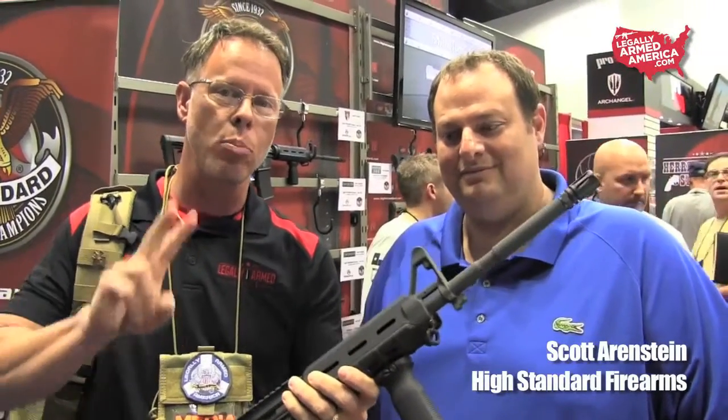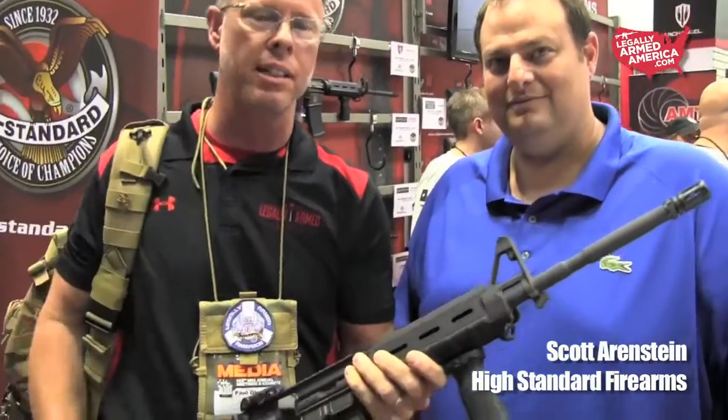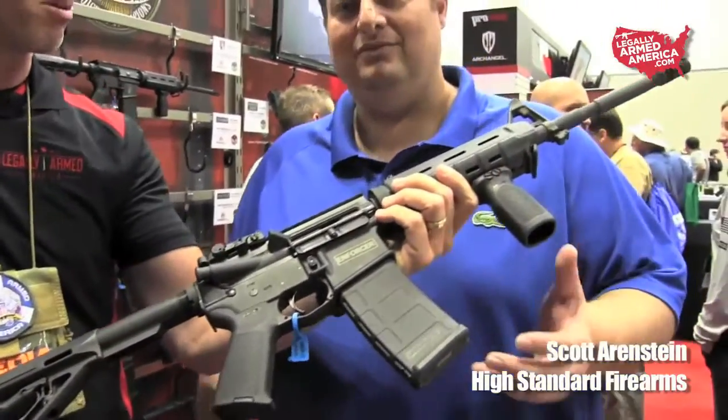Guys, I'm here with Scott Ehrenstein with High Standard. High Standard has put out two brand new rifles within the last couple of days. Scott, can you tell us a little bit about what you've got on the market?